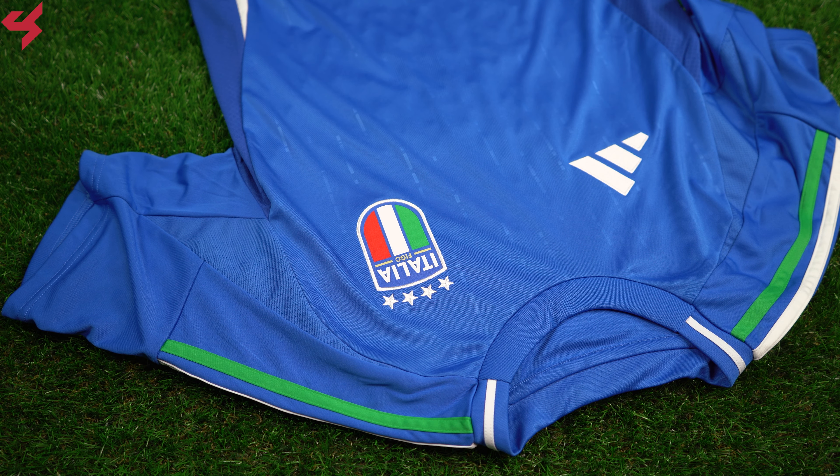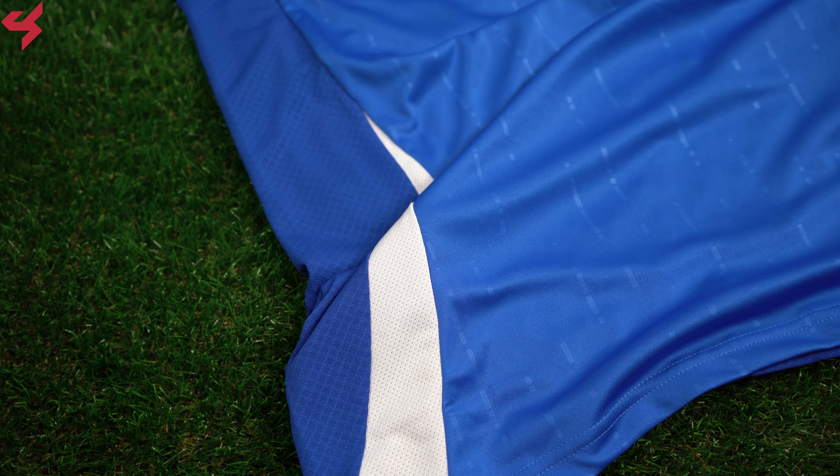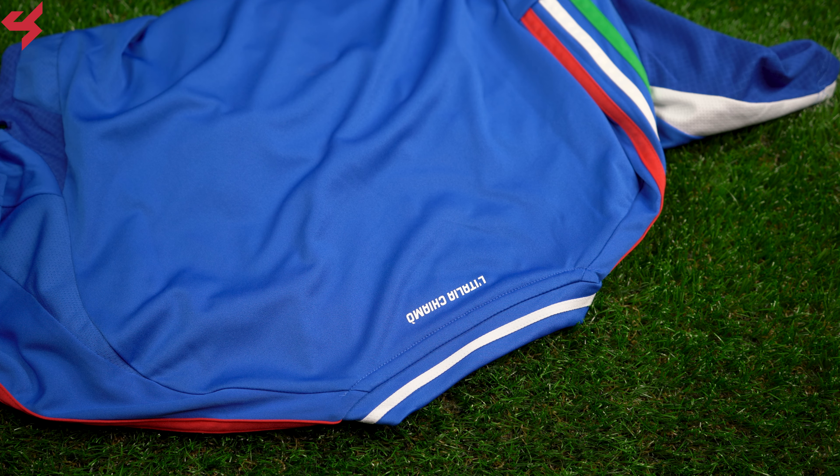Not much happening on the sleeves as they're all blue. Lightweight mesh was placed along the upper shoulders, the sides of the jersey, and the lower back to allow more airflow and breathability. The lower half of the jersey comes with the AeroD branding.